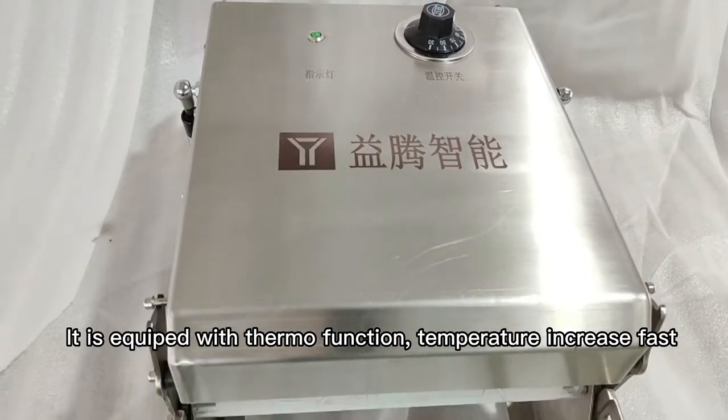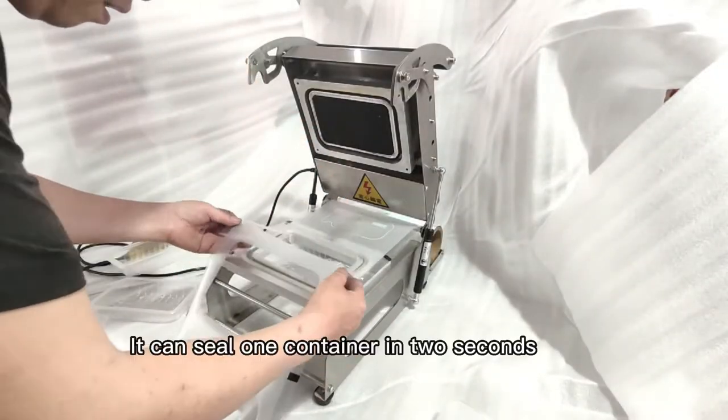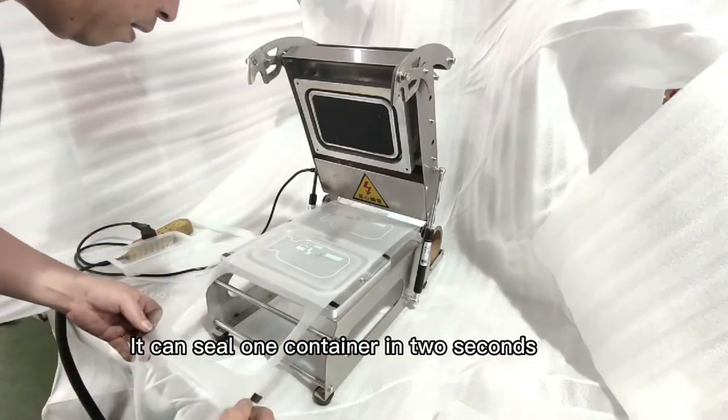It is equipped with a thermal function, temperature increase fast. It can seal one container in 2 seconds.